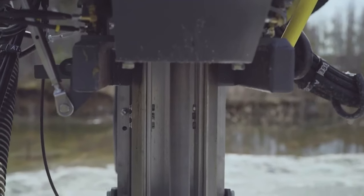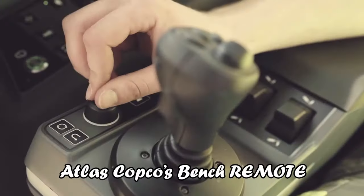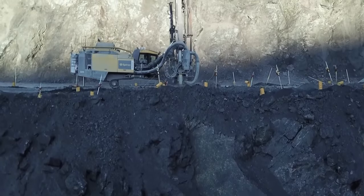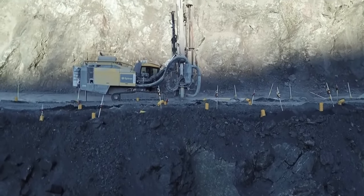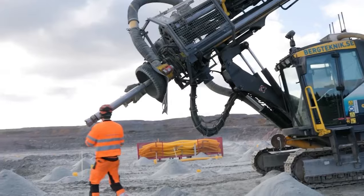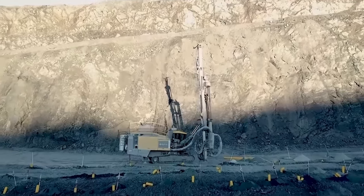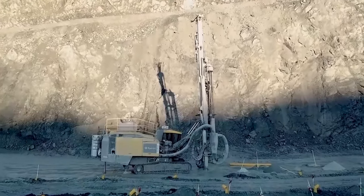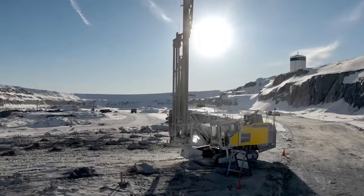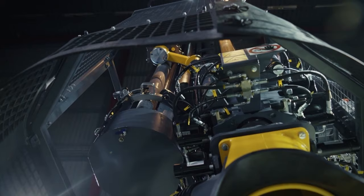The SmartRock D65's capability for remote operation is another significant advancement. Operators can use Atlas Copco's Bench Remote Station to control the rig from a safe distance, particularly in areas where bench stability is a concern — underscoring the rig's emphasis on safety without compromising operational efficiency. In addition to its technical prowess, the SmartRock D65 is designed with operator comfort in mind, minimizing noise, maintaining a pleasant cabin temperature, and featuring an easy-to-read color display screen.